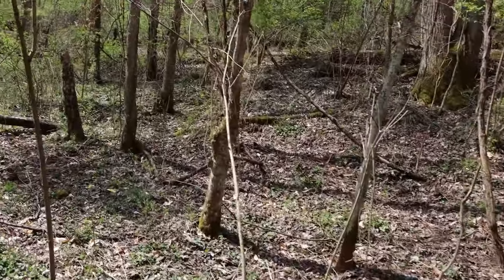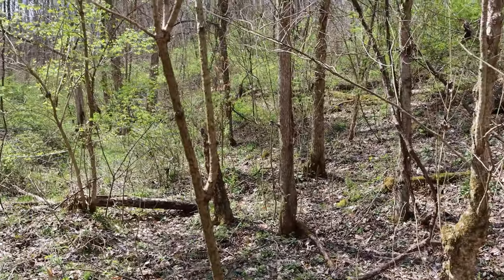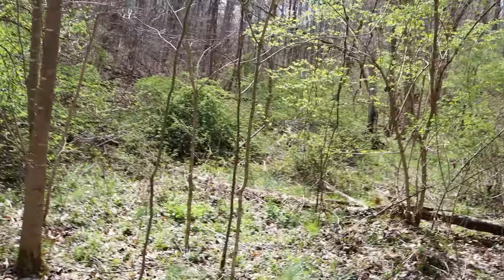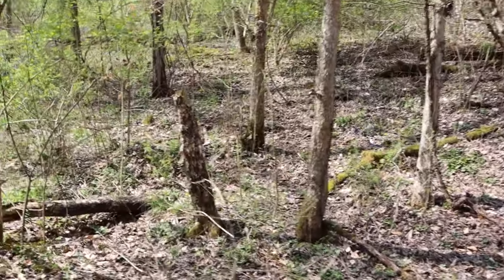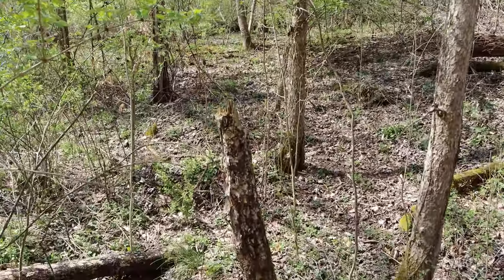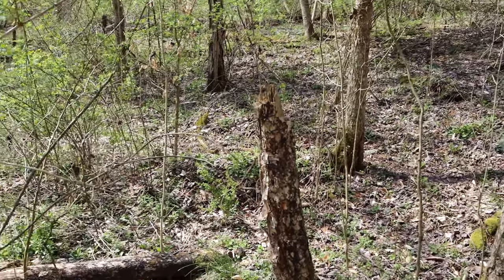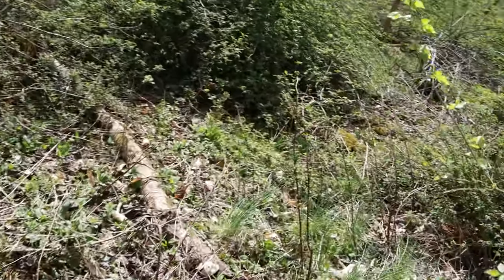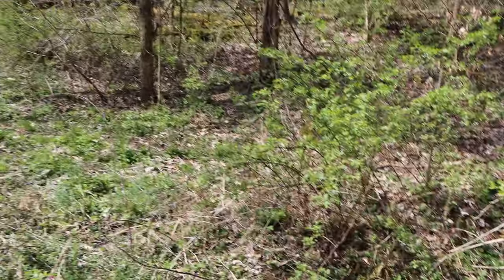I thought this was not their land at first — that's the original reason I came back. I got out my GPS and realized this in fact was their land. And the more I walk through this grove, the more on their land I get.